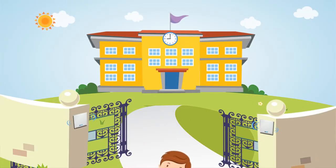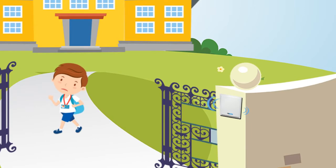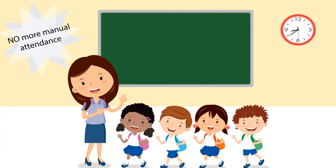As soon as the child reaches school, our RFID readers installed at the gates register his attendance automatically and save precious class time, where the teacher is no longer needed to take attendance manually.